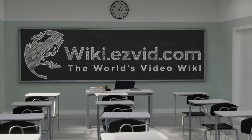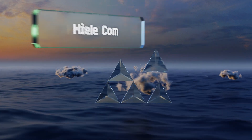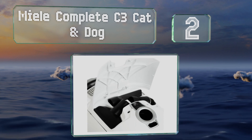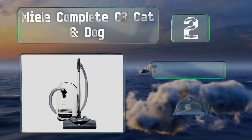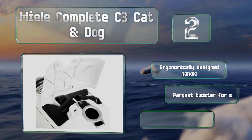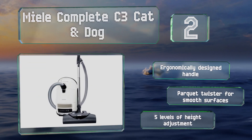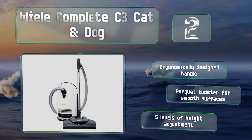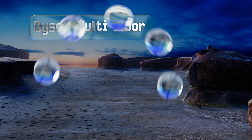At number two, ideal for large rooms with deep carpeting, the Miele Complete C3 Cat and Dog is equipped with a six-speed motor and convenient foot switch controls for setting the suction strength. The active charcoal filter helps to absorb and eliminate unpleasant pet odors. It's got an ergonomically designed handle and a parquet twister for smooth surfaces, and it offers five height adjustment levels.